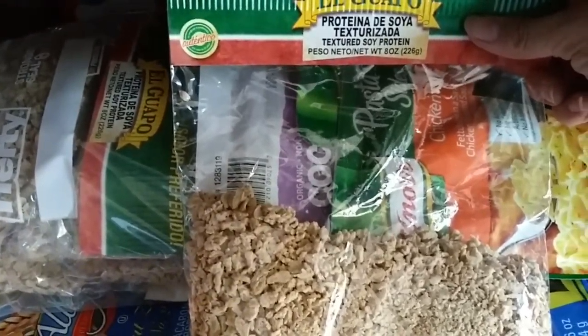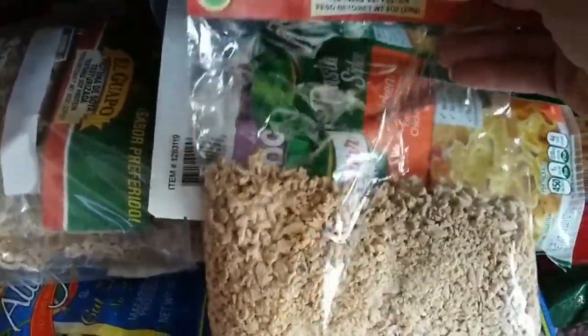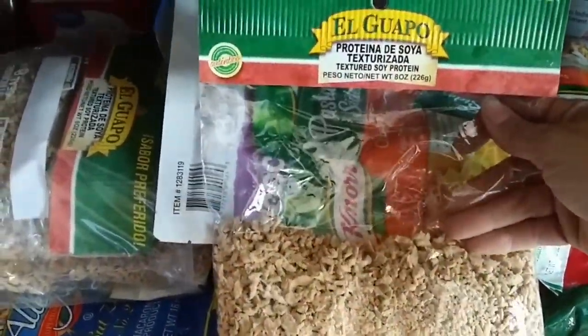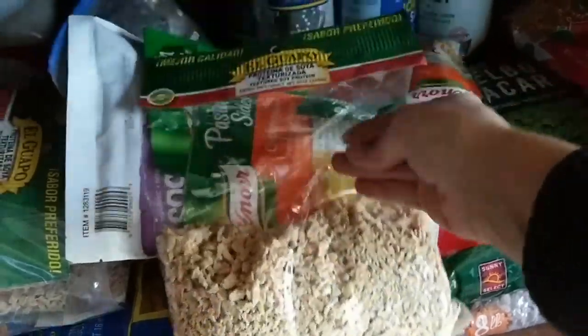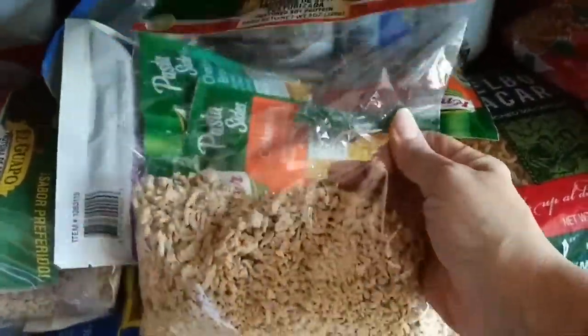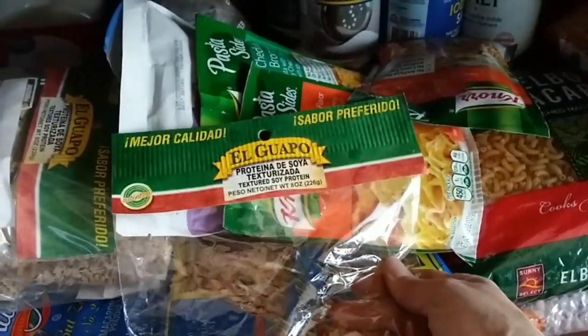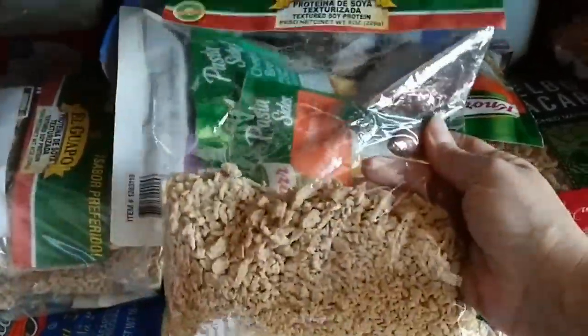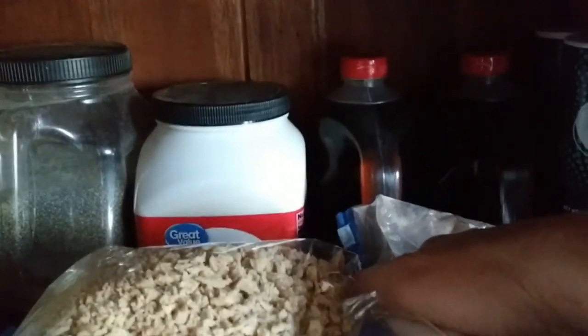Let me show you this product. I actually bought this in California — it's a textured protein made from soy flour. They make a paste and dehydrate it. You can add this to any of your meals that call for ground beef and it'll stretch it. It's like adding crackers to something, but better — it has more protein. I have a lot of those back there.